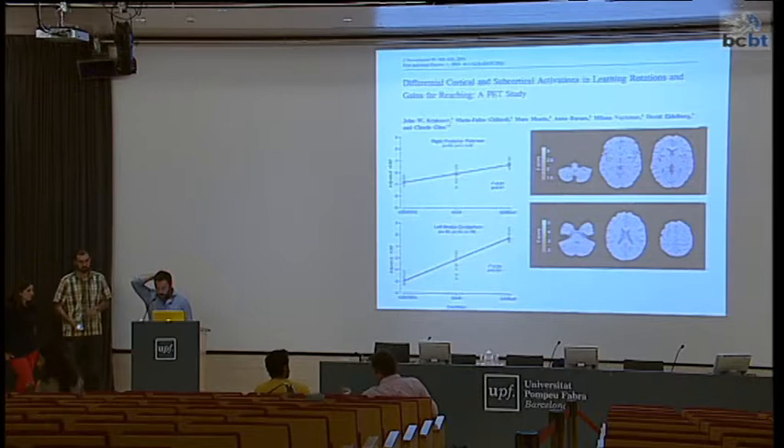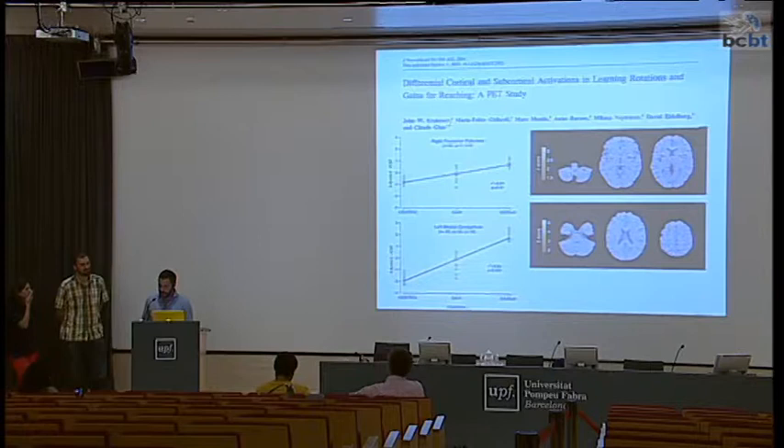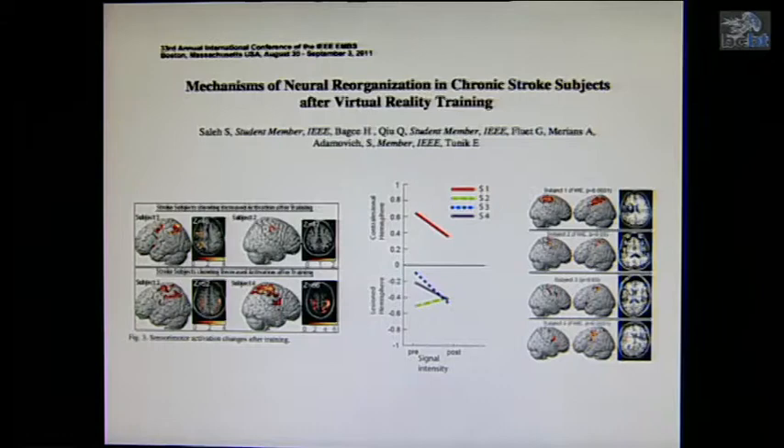Krakauer and colleagues proposed that these are mediated by a cortical and subcortical network, including the frontoparietal cortex, cerebellum, and basal ganglia. Saul and colleagues exploited this concept by showing that exaggerating haptic movement error using robots during training can accelerate motor learning, which may be potentially applicable for retraining skill in patients with neurological impairment.